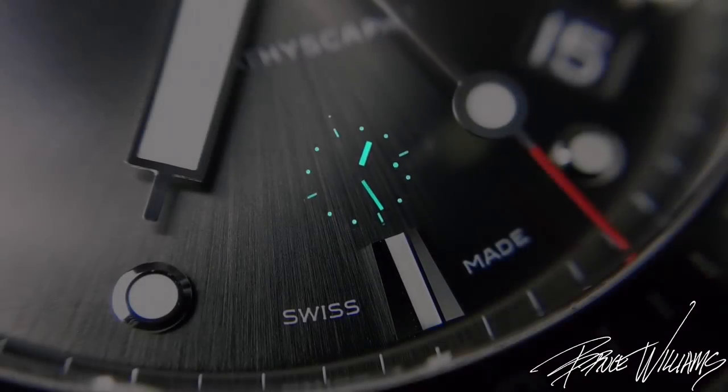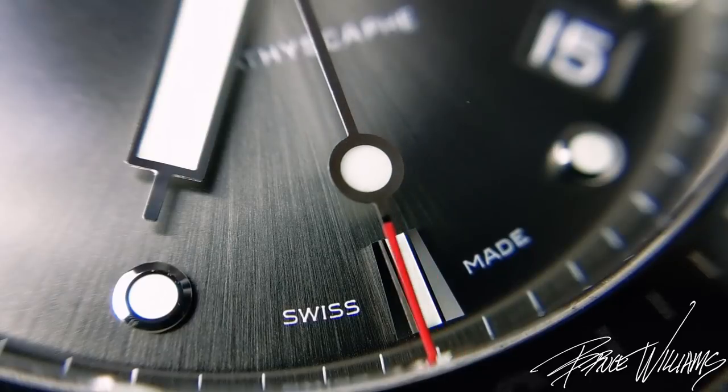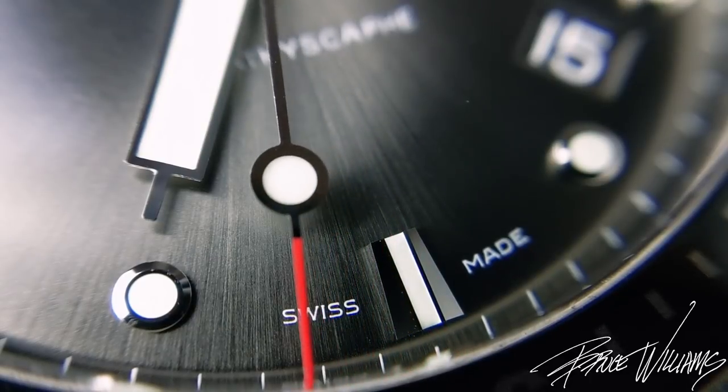One interesting detail: if you look at that running seconds, you can see the circular pip is actually larger in diameter than the hour markers. That's a neat little detail very uncommon for a dive watch. Let's zoom back out and take a look at the watch as a whole.